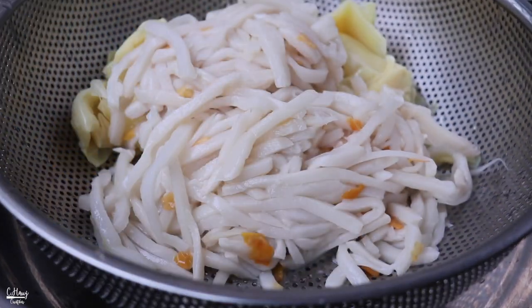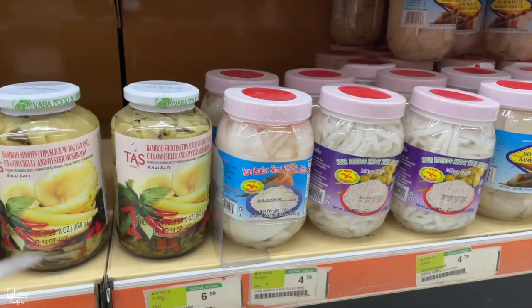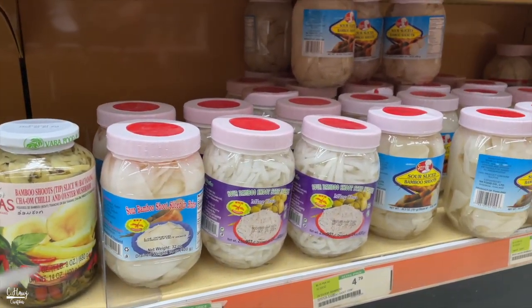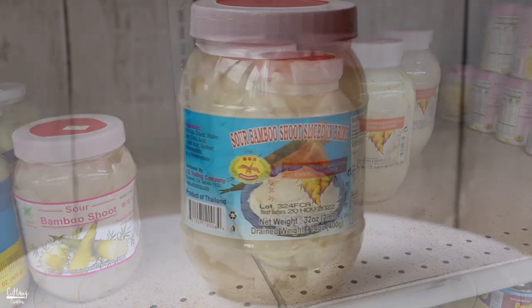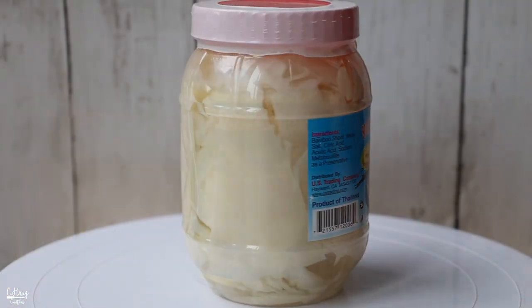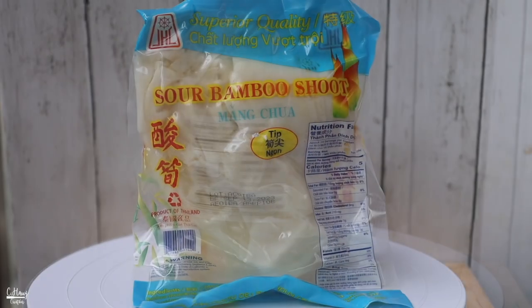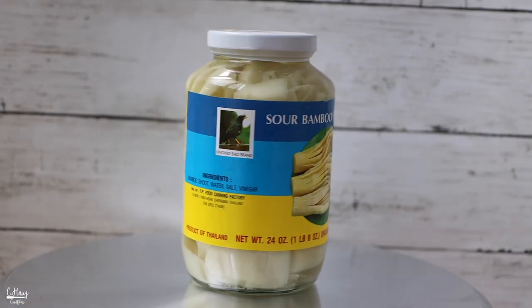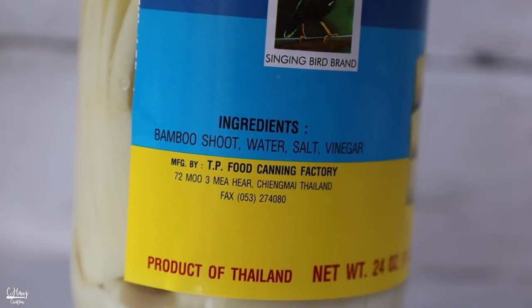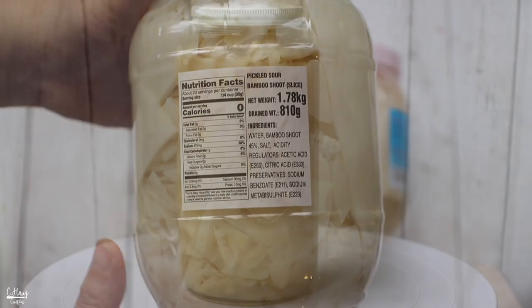But if it's done right, cooked properly and paired right with a type of protein, it's actually pretty pleasant to eat. There are quite a lot of different brands, but today I'll go over the most common ones you'd typically find at your local Asian grocery store. Sour bamboo is typically fermented, which gives it that really nice acidity. Certain brands add vinegar to make it sour, and a lot of brands use citric acid as well.